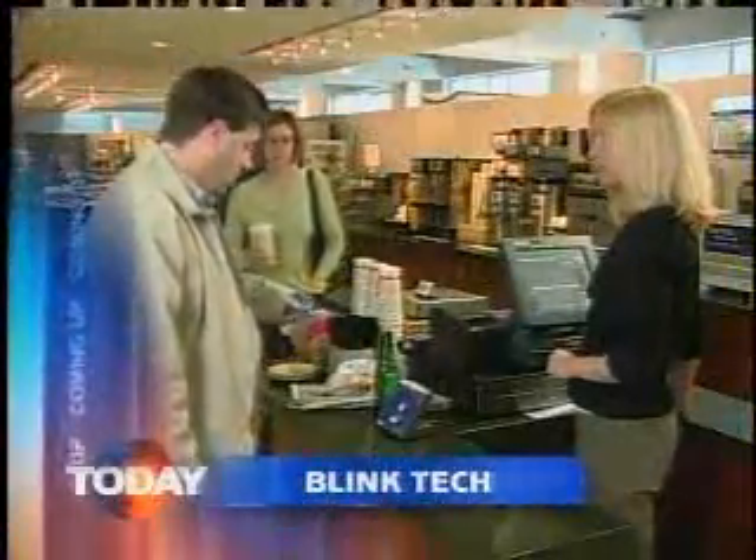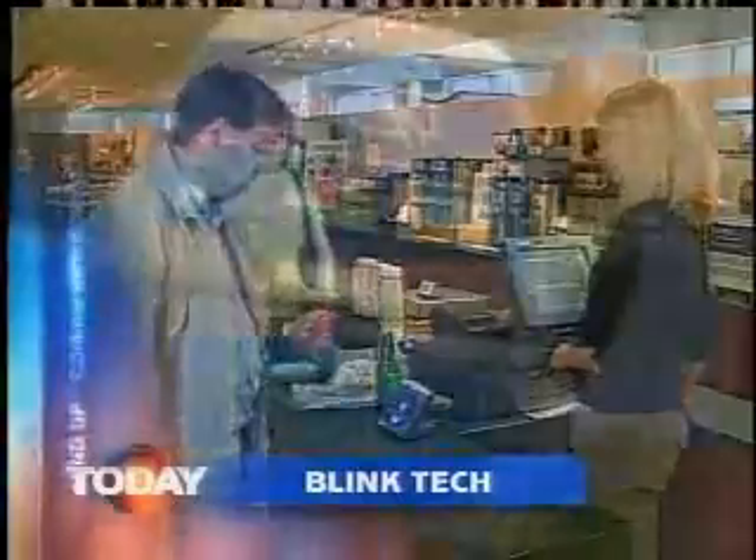From NBC News, this is Today. We're going to talk about something called Blink Technology — a new kind of credit card. It's sort of like an EasyPass, but could it lead to financial ruin? How you may be able to pay for your purchases at the mall with a wave of your hand. Blink Technology is coming to a credit card near you.